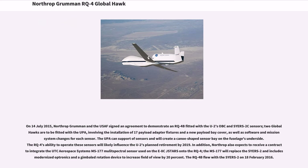On July 14, 2015, Northrop Grumman and the USAF signed an agreement to demonstrate an RQ-4 fitted with the U-2's OBC and SYERS-2C sensors. Two Global Hawks are to be fitted with the UPA, involving the installation of 17 payload adapter fixtures and a new payload bay cover, as well as software and mission system changes for each sensor. The UPA will create a canoe-shaped sensor bay on the fuselage's underside. The RQ-4's ability to operate these sensors will likely influence the U-2's planned retirement by 2019. Northrop also expects to receive a contract to integrate the UTC Aerospace Systems MS-177 multi-spectral sensor used on the E-8C JSTARS onto the RQ-4.